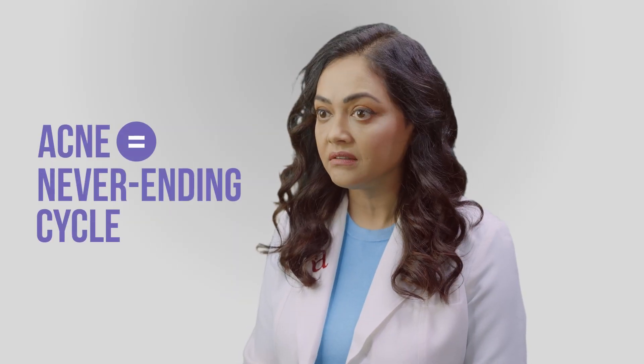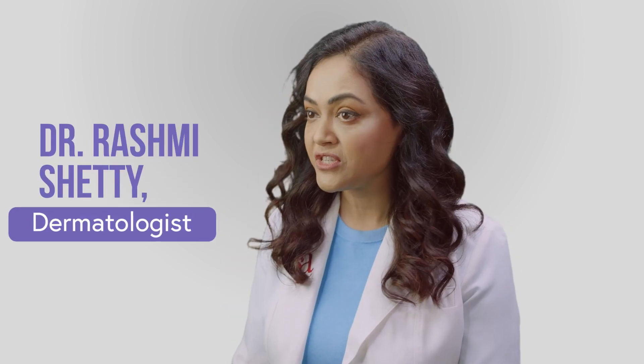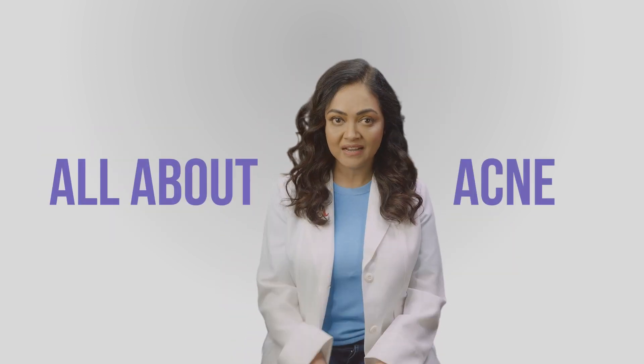Do you ever feel like your acne is like a never-ending cycle? That's because it is. I'm Dr. Rashmi Shetty, dermatologist, and I'm going to tell you all about your acne today.